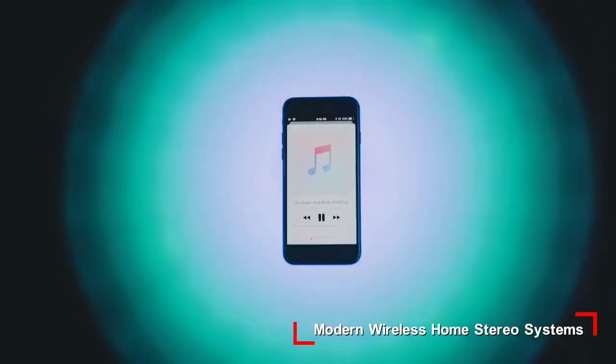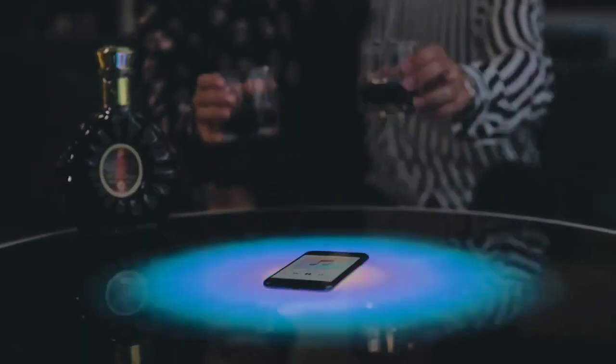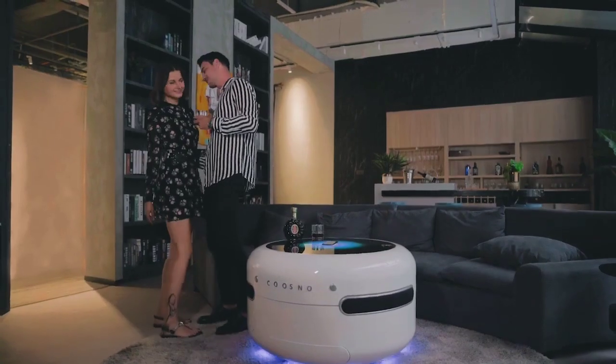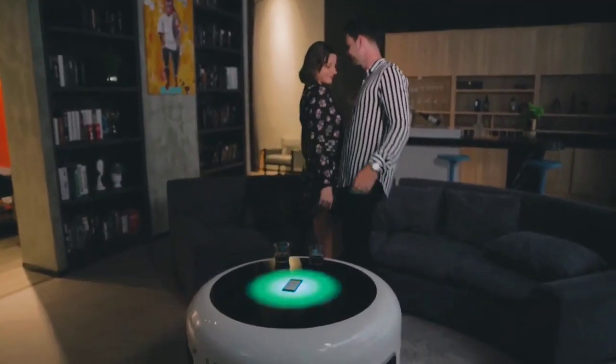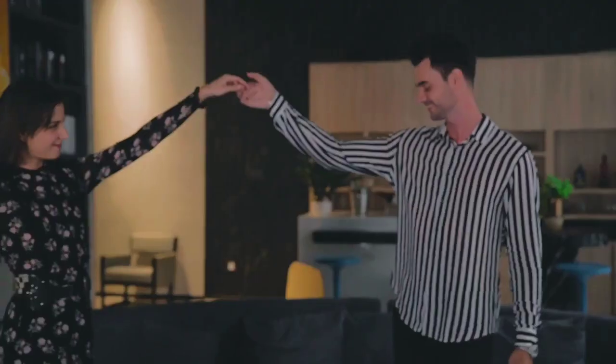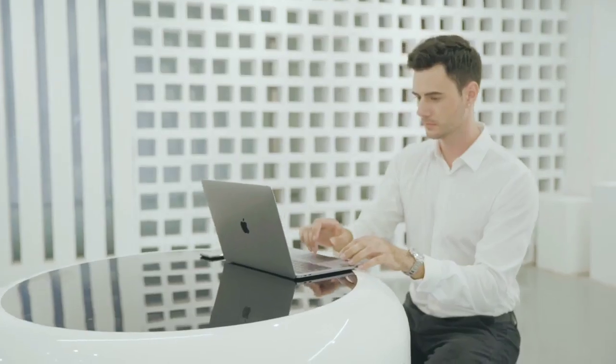The stereo system with six speakers offers an amazing hi-fi experience wherever you place Kuzno. And it is the ultimate eye-catcher — not only the entertaining lifting fridge cabinet, but also the glowing light effect.